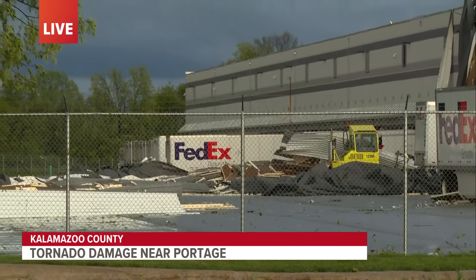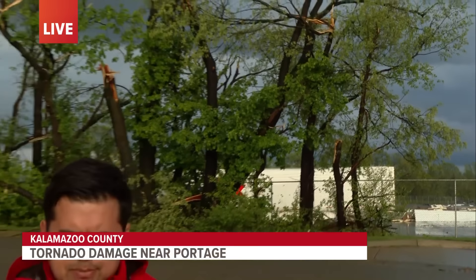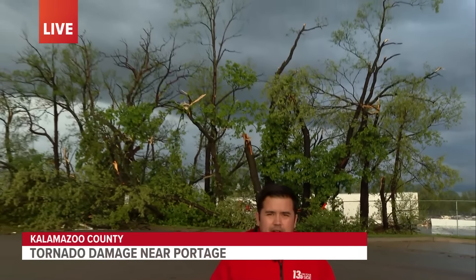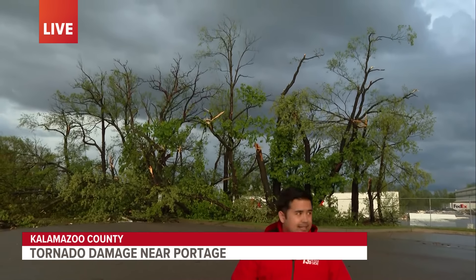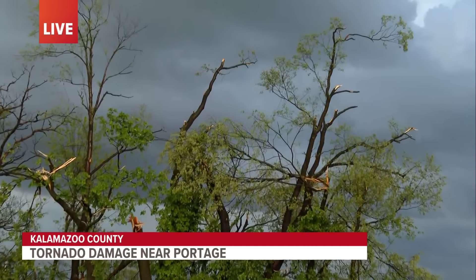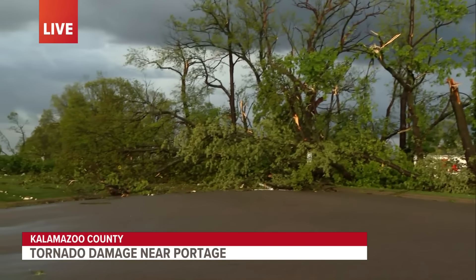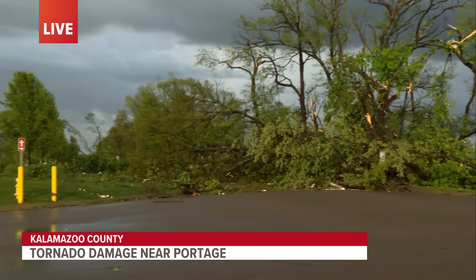Another thing I really want to point out is what it smells like right now. It smells like freshly cut wood, and that's because a lot of these trees are down. Let's show — we can see a lot of trees down, a lot of that fresh tan wood that is exposed out here.